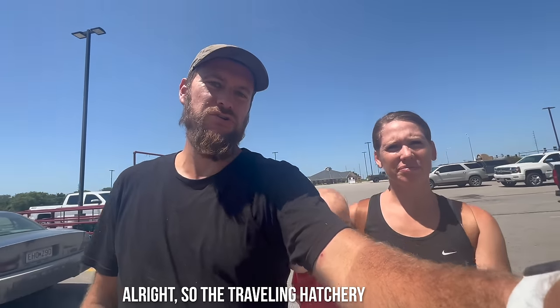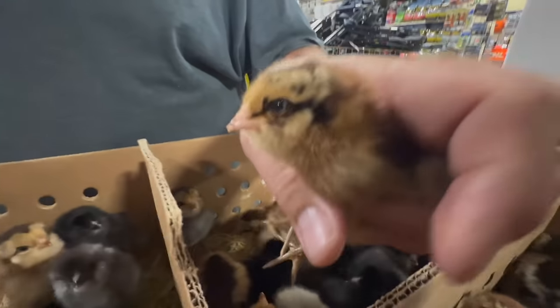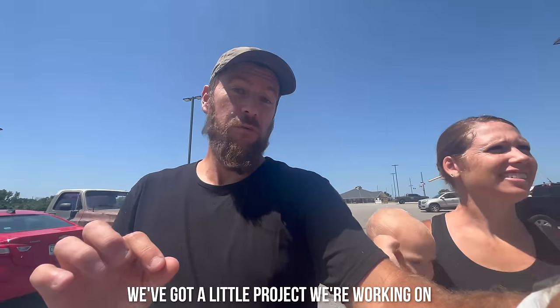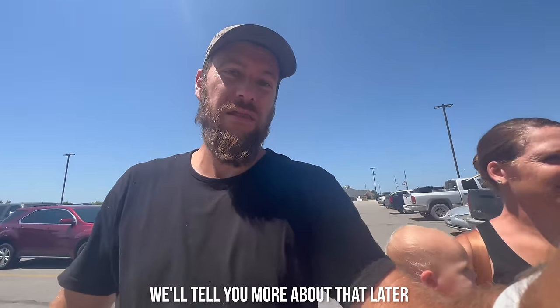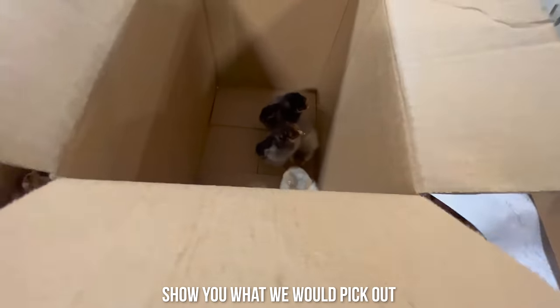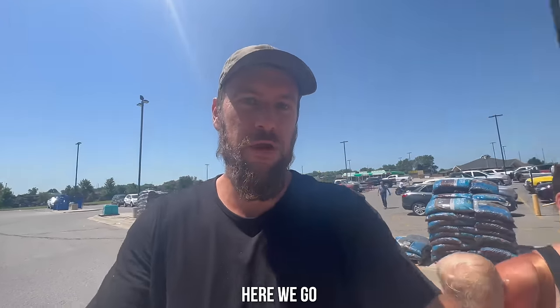The traveling hatchery is in town. We've got a little project we'll work on because we're going to be trading some of our chickens later this year. We'll tell you more about that later. So today's project is to show you what we would pick out if we were starting our flock from scratch.